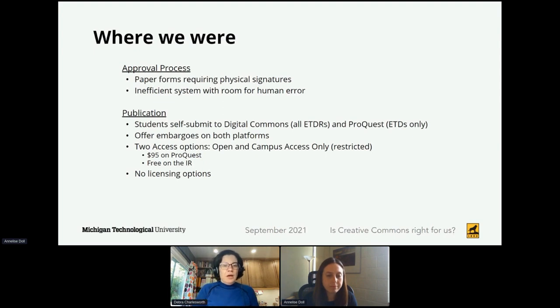Our students have been self-submitting to Digital Commons for all of our ETDRs and to ProQuest for ETDs only. Students have been doing that in Digital Commons for roughly 10 years and for ProQuest about 15 or so. We do offer embargoes on both platforms, and one of our roles in the graduate school is to ensure that the embargoes are consistent on both platforms. We also offer two access options: open and campus access. Open access has a fee on ProQuest but is free on our Digital Commons IR. We had no licensing options for the digital work a year ago.